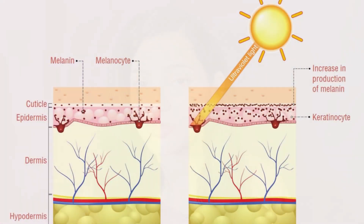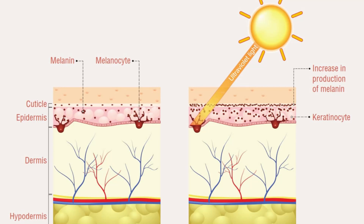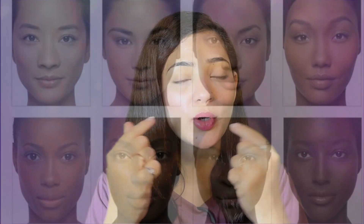First of all, let's understand why our skin gets dark. Our skin has a dark side — one main reason is melanin production. When melanin production increases, your skin gets darker than your actual color. And in some cases, we have seen hyperpigmentation, melasma, and brown spots.